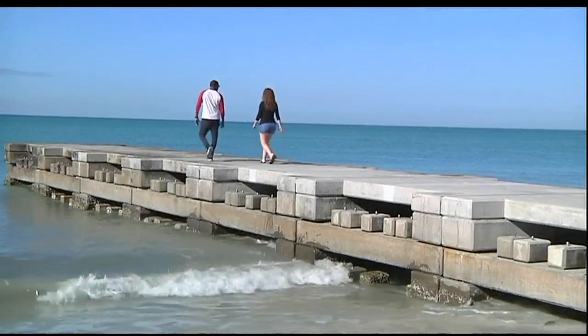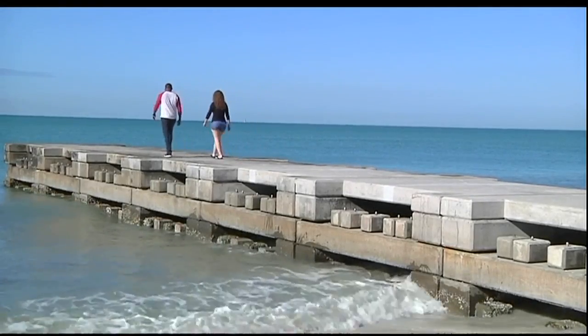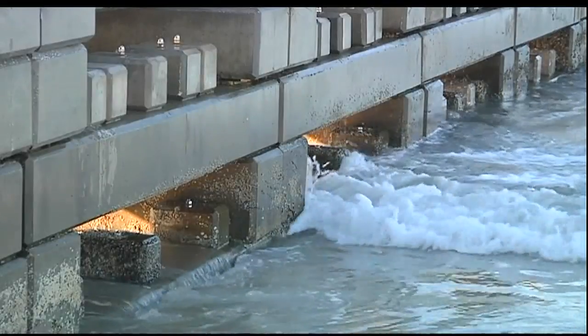About $2 million was spent on these concrete groins and blocks, all of which is paid for through the town's beach fund. 'We have put sand down over the years here, and it has disappeared sometimes in a matter of months. So the purpose of these structures is to hold that sand a little bit longer.'